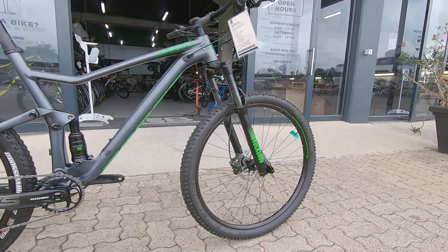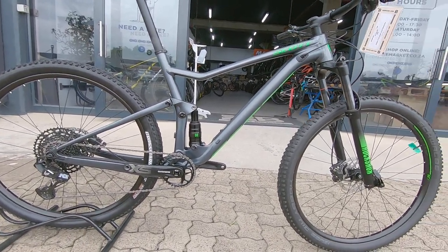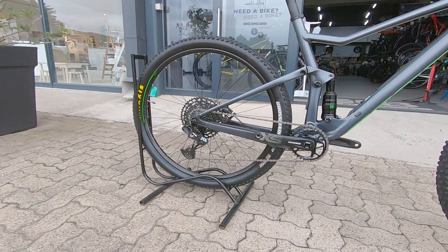You've got beefed-up suspension up front with 120mm of RockShox, and X-Fusion on the rear — both lockable via that twin-lock system that Scott runs, a really nice system for dual suspension making you as efficient as possible.